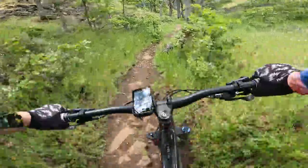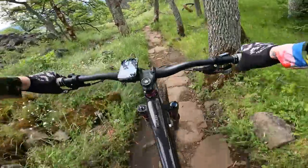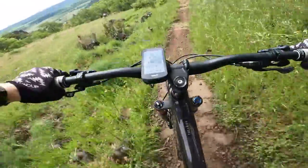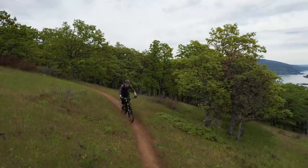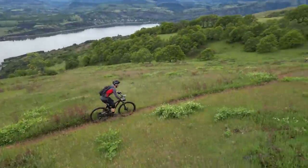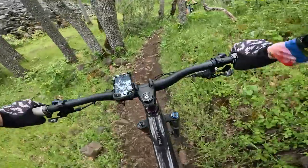It's pretty rocky terrain here, maybe a little bit more than I'm used to, but this 2020 Tallboy is giving me a little bit of an advantage. Suspension rules. Thank you, 130.